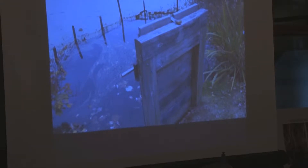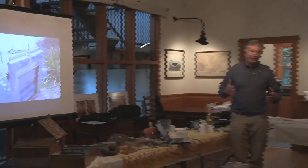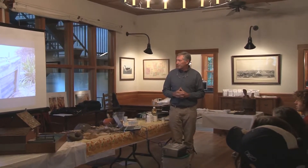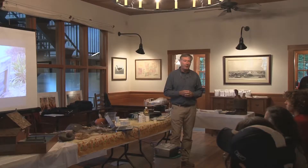Has everybody been to the mill and seen the grindings? So some of this might just be old hat. The mill is on Moonstone Beach Road. My presentation is really focused on the grinding, and I can go off in a bunch of different tangents, but it all starts up at the top of the mill pond.